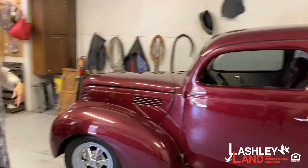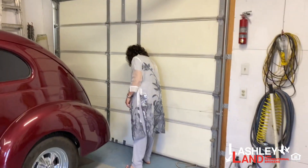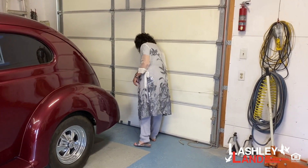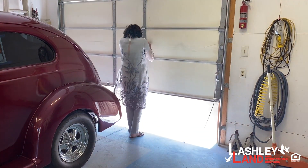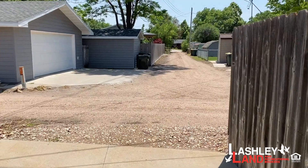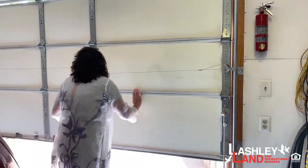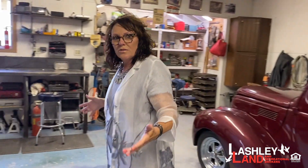There's also a vintage car in here that's for sale. The garage dead-ends at the alleyway. The alley comes straight into this garage, so you can pull one car into each side. This garage was an addition they added, so it's not on the assessor's card.